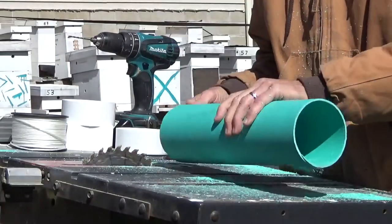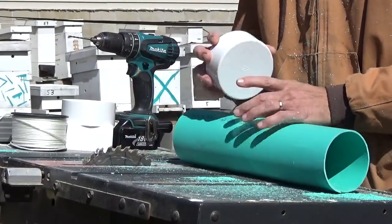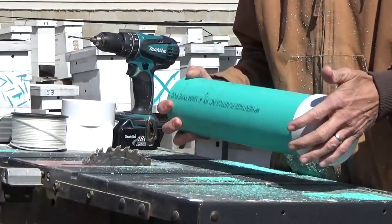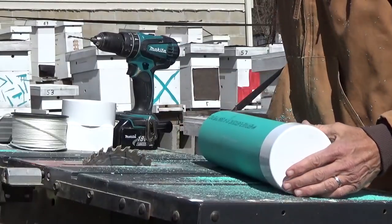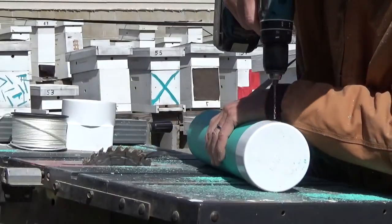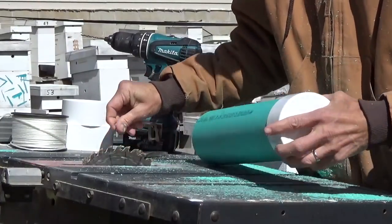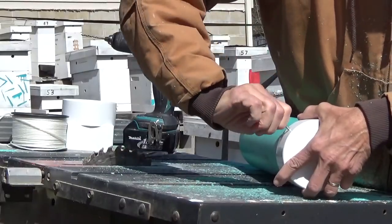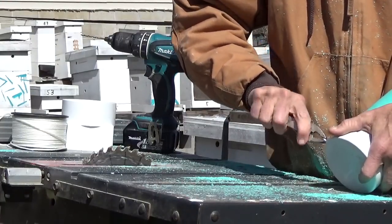We've got our 16-inch length of 4-inch PVC pipe. You just put a cap on one end, and then on this end I'll drill right down through the pipe and the cap. Take an eye screw of whatever size you want, and make sure you drill the hole tight enough that when it screws in there it'll seal against water so water won't run in it.